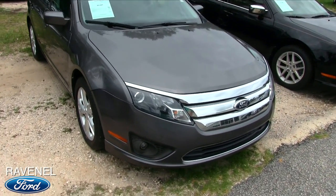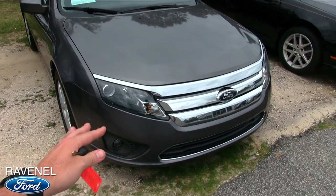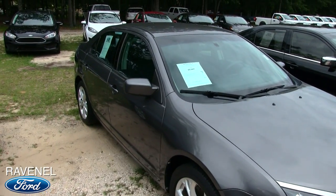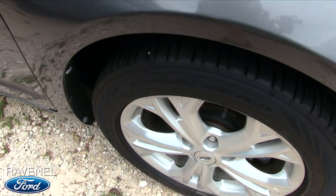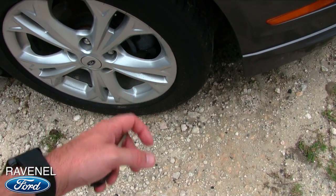So far the front of the Fusion is looking clean — nice color, I like the chrome, the projector headlights, and the projector bulbs down on the fog lights. Ravenel Ford is good at giving you a nice pair of tires. Those are Goodyear tires with plenty of tread. When you see a rock in the tire you know you've got tread. 225/50 series 17-inch wheels.